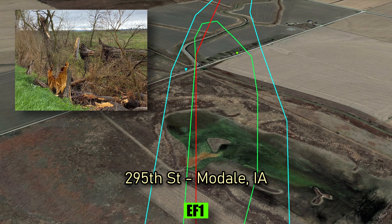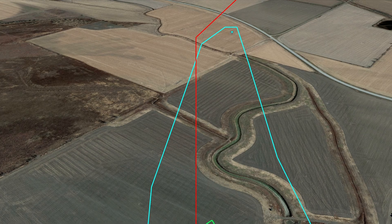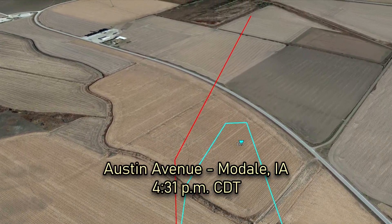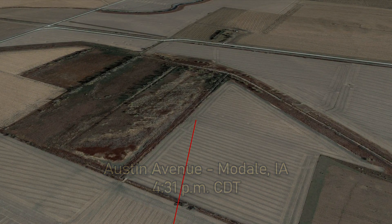On 295th Street, Modale, the final EF1 damage is found. At 4:31pm, the tornado dissipates by Austin Avenue, south of Modale, Iowa, though a new EF1 tornado will soon occur between Modale and Soldier.